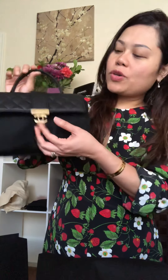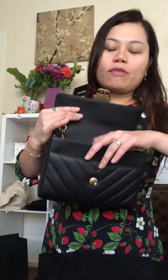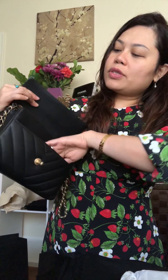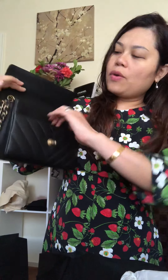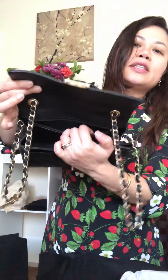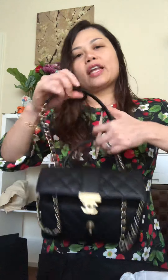They have only one compartment, and this one also has another little space where you can put your phone or something. It's a very small space, plus one big large compartment and a zipper compartment. They also have a handle, and you can wear it — I tried it at the boutique — as a shoulder bag or crossbody.